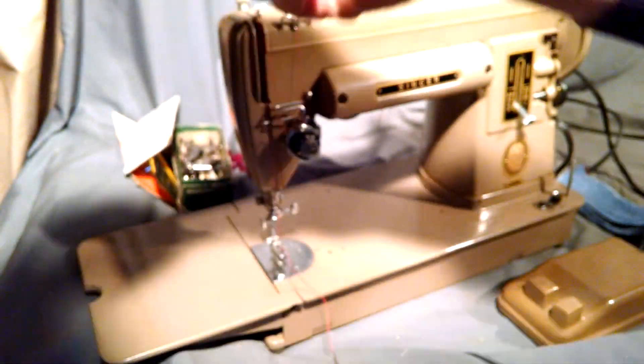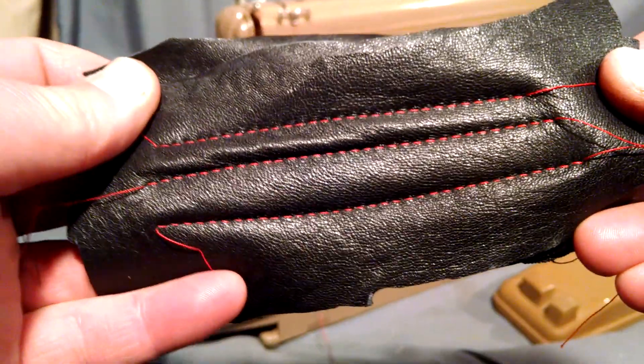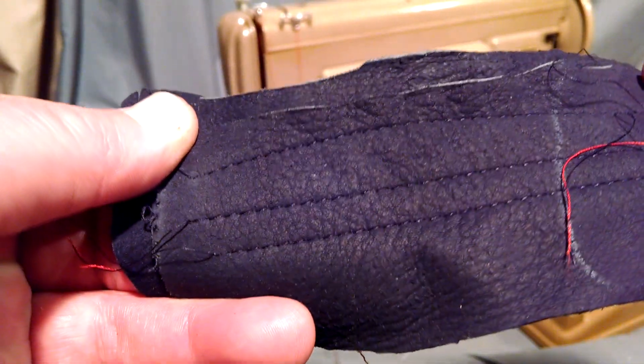I just realized I've got black bobbin thread. There you can see the top — good stitches. A little hard to see the black on black. There you have it.